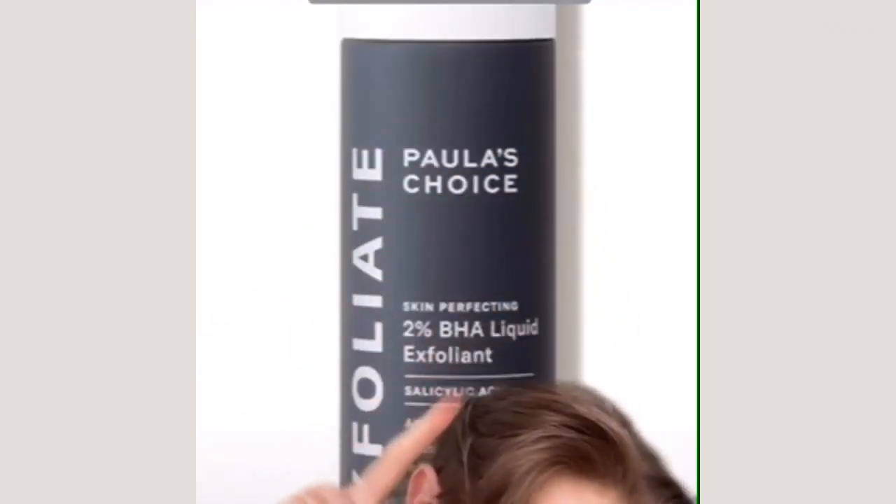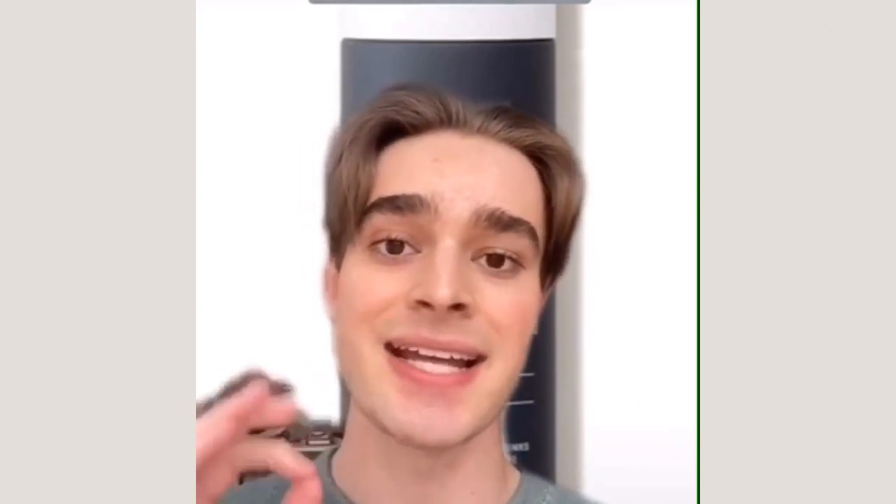And in this house, we love Paula's Choice. The Paula's Choice 2% BHA liquid exfoliant is one of the best salicylic acid products on the market. It's amazing and really will work wonders.